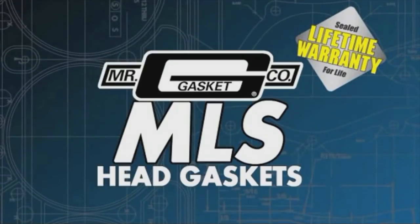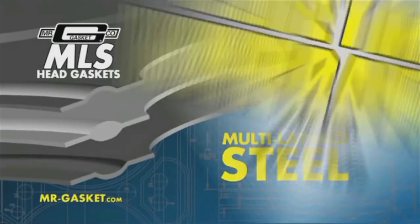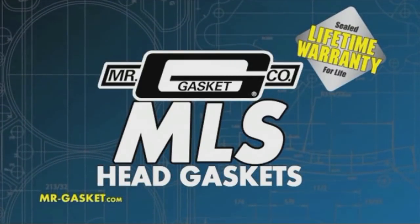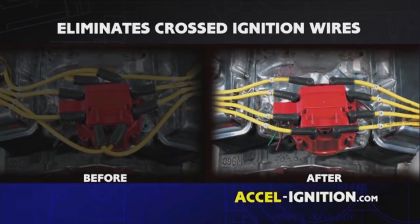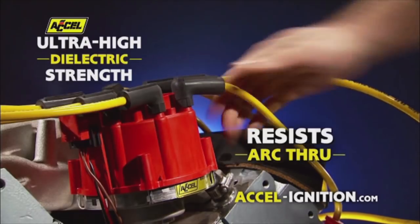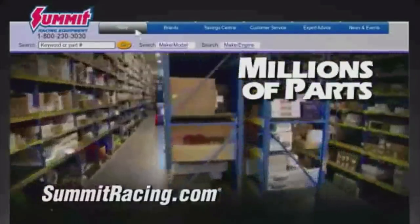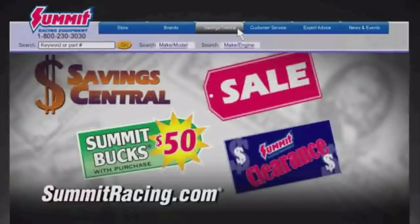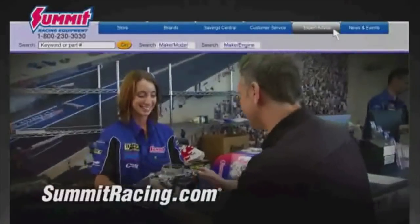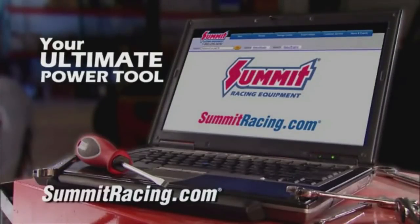High performance for life with MLS head gaskets from Mr. Gasket — engineered for high compression, turbo, supercharged, and nitrous engines. MLS is the multi-layer leak-proof answer guaranteed to seal in performance. Lock it in for life with MLS from Mr. Gasket. Excel — the GM HEI corrected distributor cap. Eliminate cross-ignition wires and dress up your engine for a clean look, with a plug-and-play fit and ultra-high dielectric strength to resist arc-through. Got the ride? Now get the edge at summitracing.com. Find parts fast with customizable search options — shop by keyword, brand name, make, model, and more. Find great deals in the Savings Central section. Get parts quick and easy with online checkout and fast shipping. Get the job done right with helpful instruction sheets, part suggestions, and a huge tech archive. It's all at summitracing.com — your ultimate power tool.